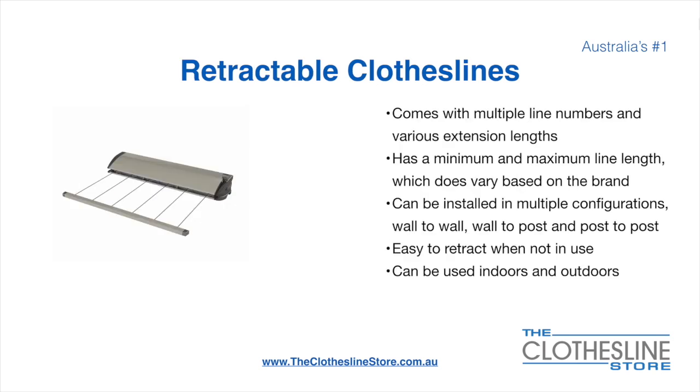Retractable clotheslines come in a multitude of line numbers and various extension lengths. They have a minimum and a maximum line length which does vary based on the brand. There's a lot more information on this at The Clothesline Store. They can be installed in a multitude of configurations which include wall-to-wall, wall-to-post and post-to-post. They are very easy to retract when not in use and can be used indoors and outdoors.